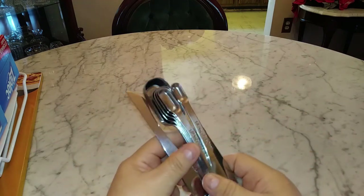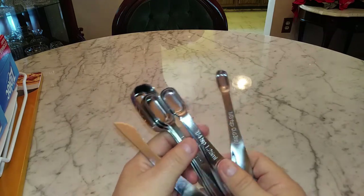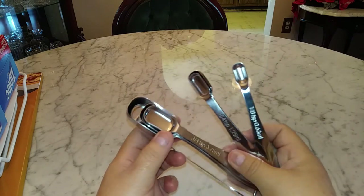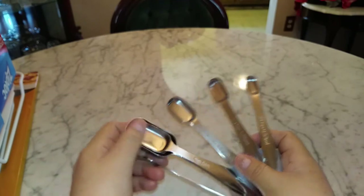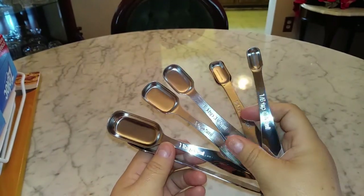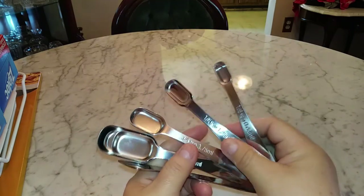They're stainless steel with all six sizes and a leveler — I've never had a leveler before. Each one came individually wrapped in a protective plastic coating. Beautiful set.